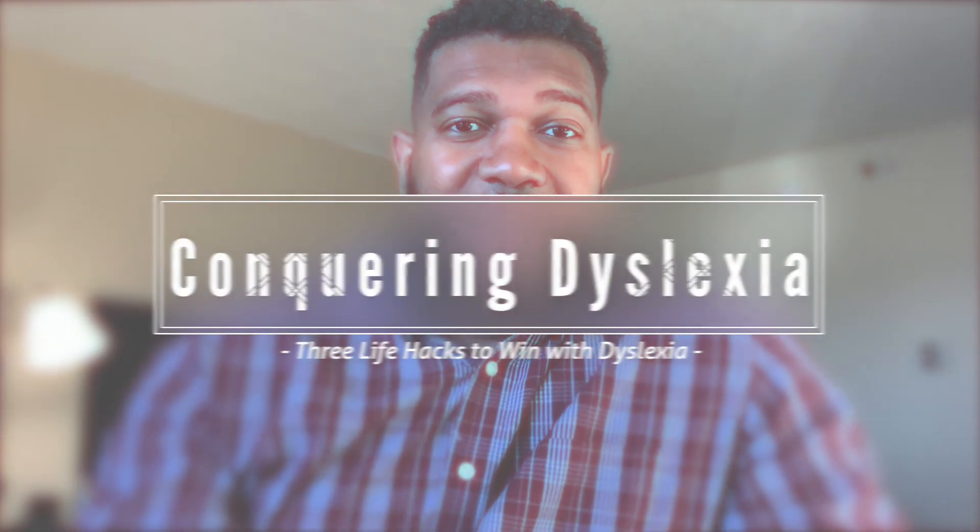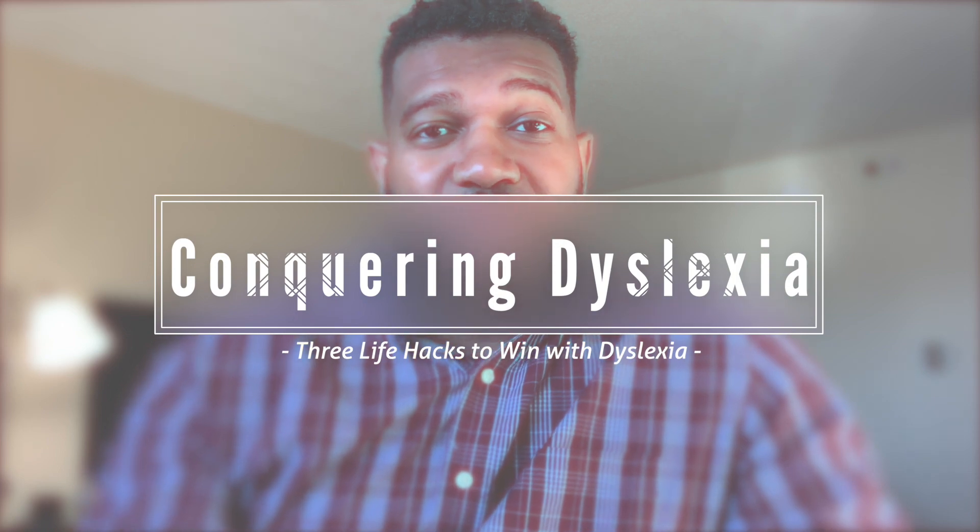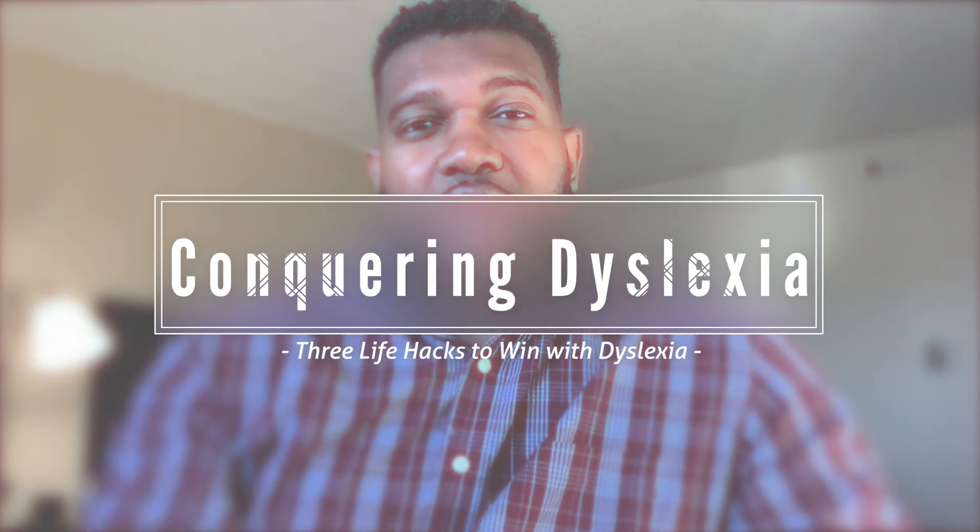What's going on motivators, Timothy McCain here. I'm glad you're with me today. I want to share with you about how to conquer dyslexia. I have dyslexia and I've struggled with it for as long as I can remember, but there's been some life hacks that I've been doing that have helped me along the way. I want to give you three life hacks that can help you with your dyslexia.